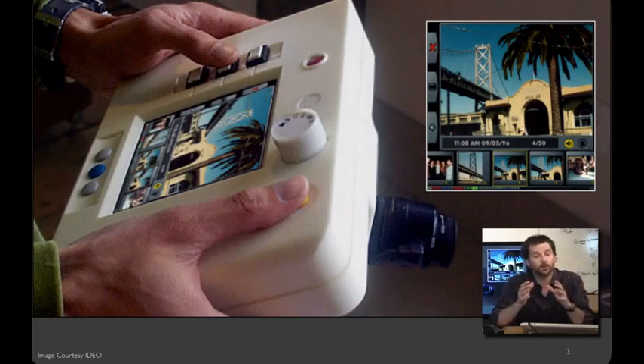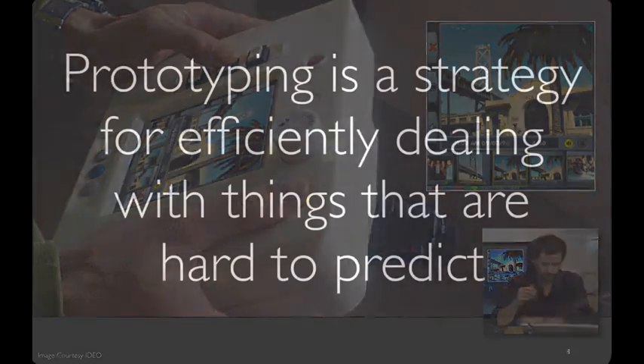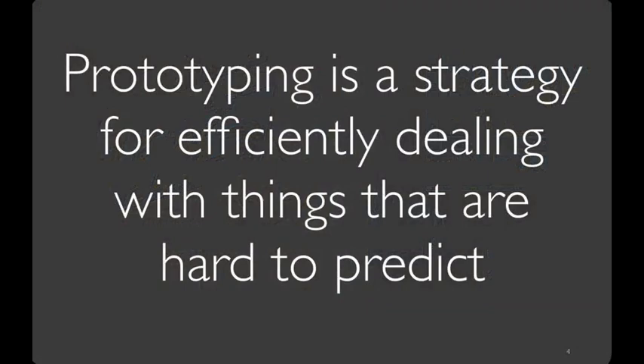This is a really important point about prototypes: prototypes nearly always are and ought to be incomplete. Prototyping is a strategy for efficiently dealing with things that are hard to predict — both your known unknowns, things you wonder about but don't know the answer to, and your unknown unknowns, things you don't know and never even thought to think about. What's valuable about prototyping is it helps you get feedback quickly, so you don't spend time heading down the wrong path.